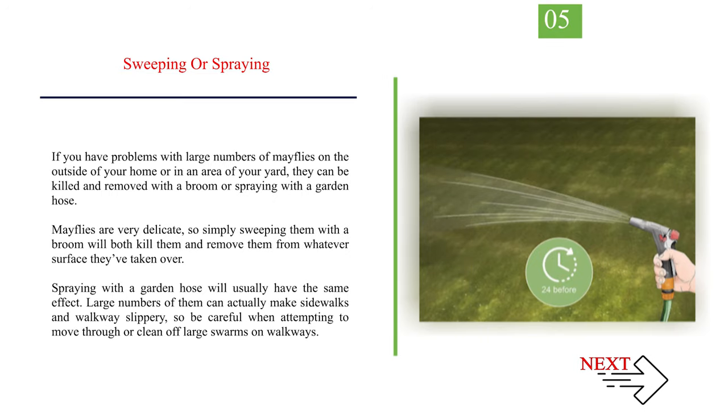Number 5: Sweeping or spraying. If you have problems with large numbers of mayflies on the outside of your home or in your yard, they can be killed and removed with a broom or by spraying with a garden hose. Mayflies are very delicate, so simply sweeping them with a broom will both kill them and remove them from whatever surface they've taken over. Spraying with a garden hose will usually have the same effect. Large numbers of them can actually make sidewalks and walkways slippery, so be careful when attempting to move through or clean off large swarms.